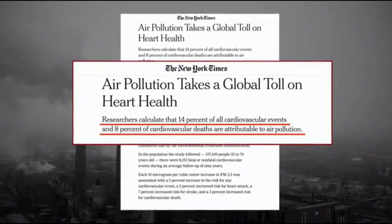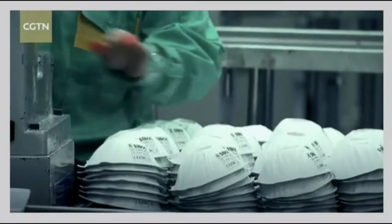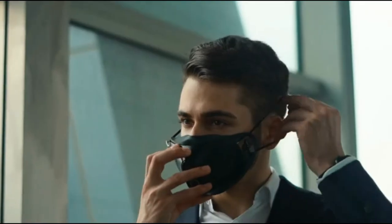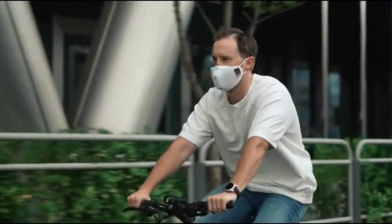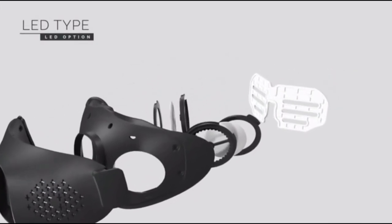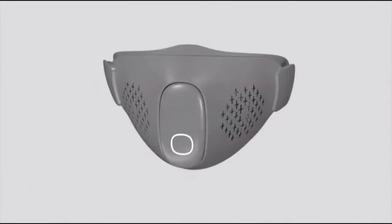Due to evolving viruses and pollution, we are no longer able to live without masks. The world is wasting more than 10 billion masks every year — we should do something about this. Without polluting the Earth, the CX-9 can restore the safety that has been lost in our lives. The CX-9 is the world's first cutting-edge mask equipped with filters, fans, and LED technology. It can be easily customized according to your needs.